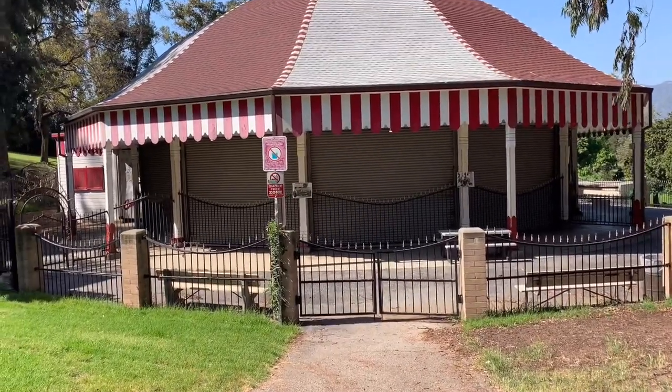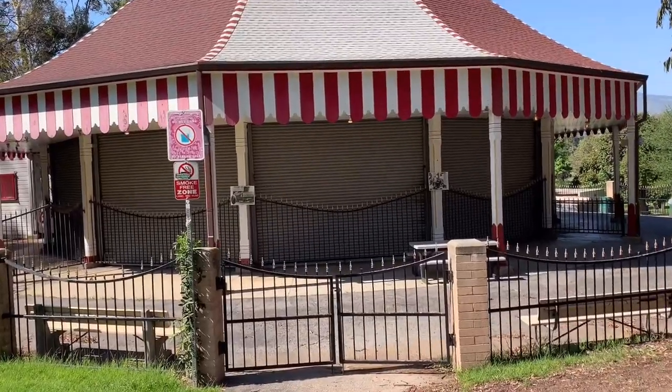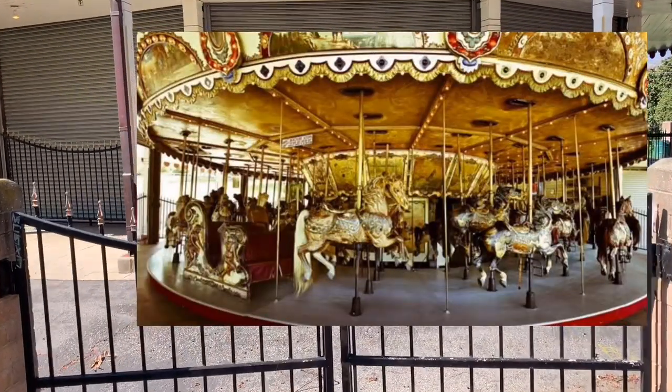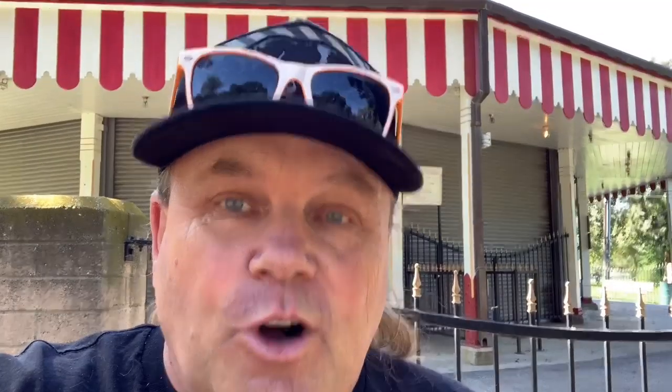This 90-year-old carousel has about 68 handcrafted wooden horses that go around. I tried to insert some pictures right here so you can see how it looks. And there's one really cool story: Walt Disney used to bring his kids here to ride the carousel. Inside this building, there's a little bench where he used to sit. There's a picture of him sitting on this bench, and the original bench is still in there.